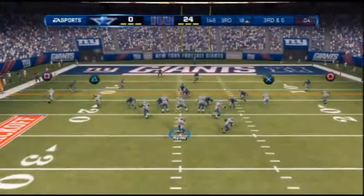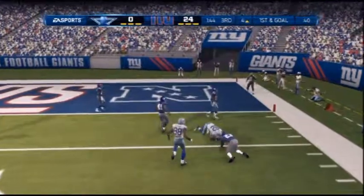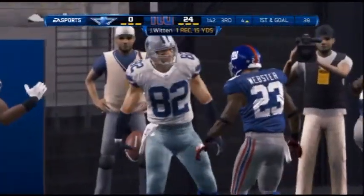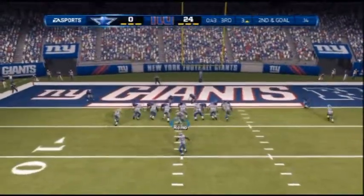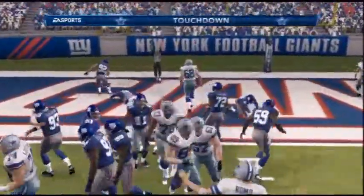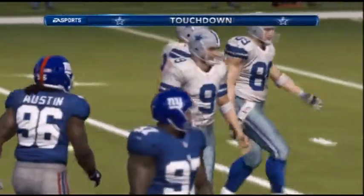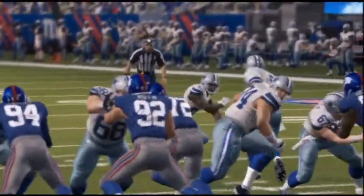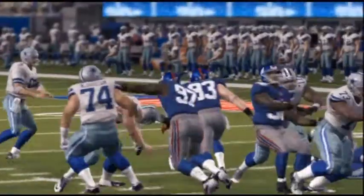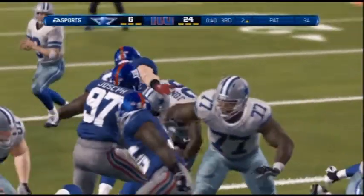We only have two third quarter highlights, and they're actually both good for Dallas, believe it or not. Romo to Witten with an unbelievable catch inside the 5, down to the 4-yard line. On second and goal, Felix Jones punches it in from the 4 to make it a 24-6 game. The extra point makes it 24-7.